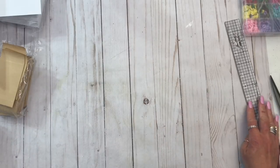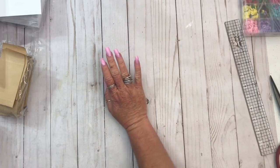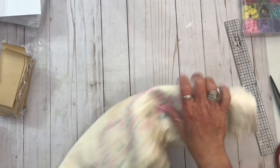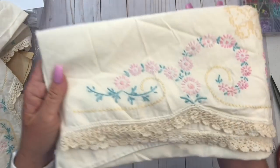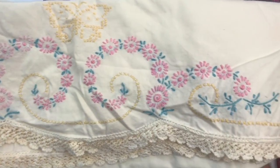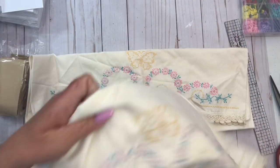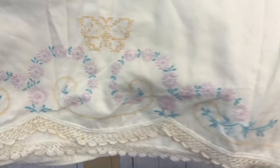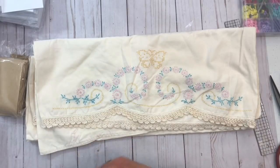The next thing I got is something from eBay — I've got a lot of stuff coming from there. But this right here, I got two of them. I thought it was really, really pretty. It's a pillowcase with embroidery on it. Isn't it pretty? This one is a little bit darker than this one. I thought they were really pretty — I'll cut those up and make something.